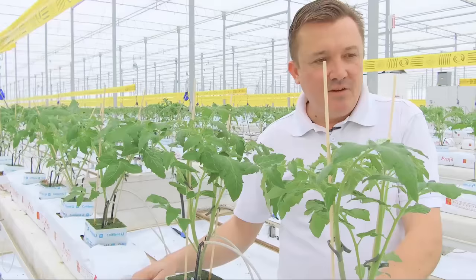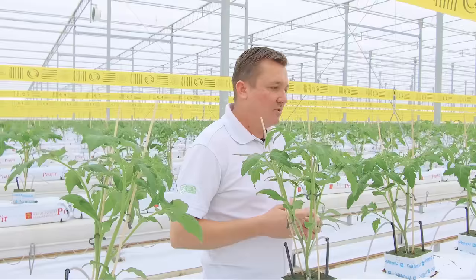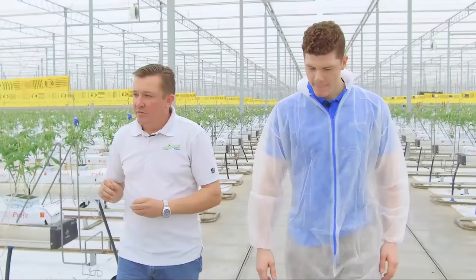We have 190,000 plants total in this range. A TOV, once it's in full production, will produce about one cluster a week, and every cluster has a total of five tomatoes. When they are at their final growing stage, they will be somewhere between 15 to 16 meters long — around 50 feet tall.